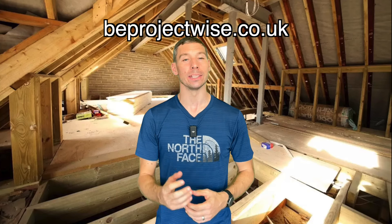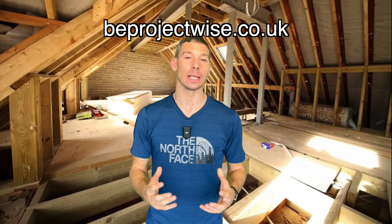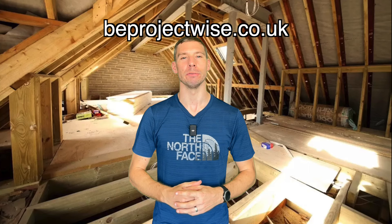Now you understand about loft conversions, check out this video next. If you're a builder or homeowner and need support, check out how ProjectWise can help you. Subscribe now so you don't miss out on future videos.